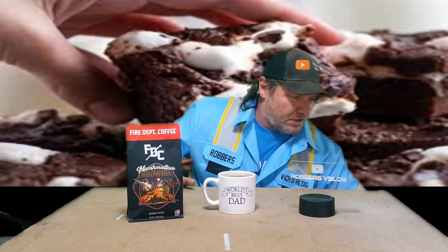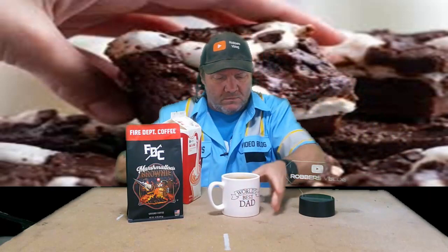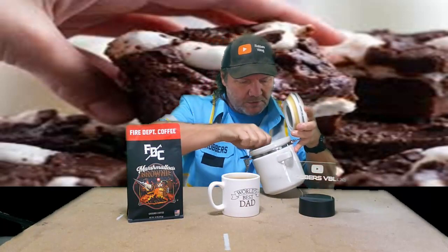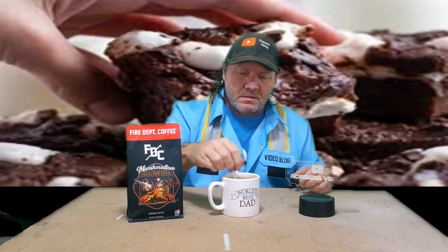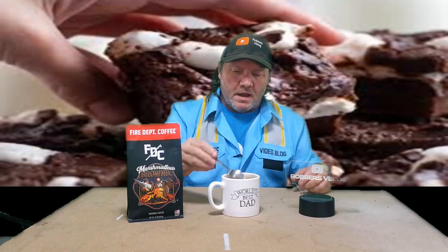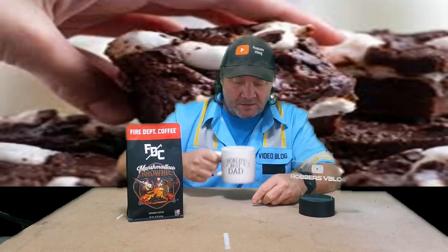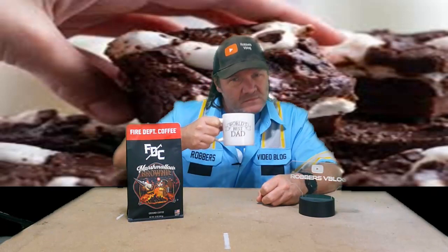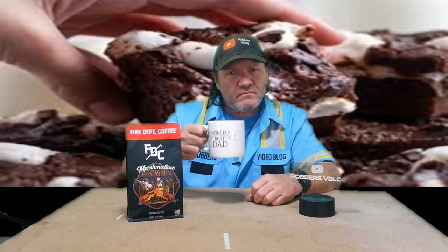I'm not tasting the marshmallow at all. Let me doctor this up my way — I brought the stuff with me this time. I'm going to add a little bit of cream, and then a little bit of sugar, which I keep in this antique container I've had for probably 25 years. Let's mix this up. Now that's the way I drink my coffee, with cream and sugar — let's see if this makes a difference like it did on the last one.